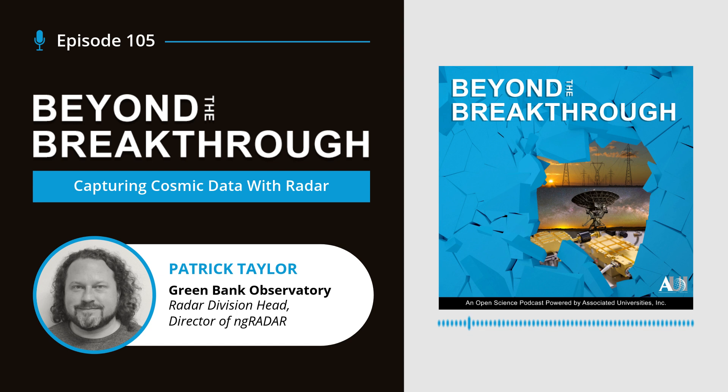How do radio astronomers capture cosmic data using radar? What kinds of information can that data tell scientists? And how is the NG Radar system different than other radar technologies? Stay tuned to find out on this episode of Beyond the Breakthrough, where we break down the latest developments in science and technology with help from the experts behind them. I'm your host, Kelsey Underwood.